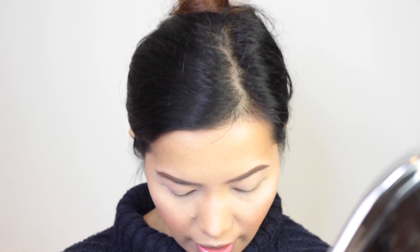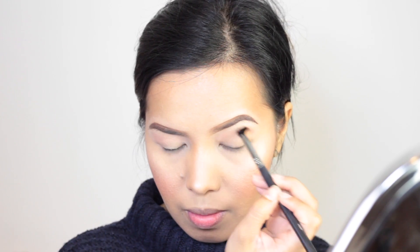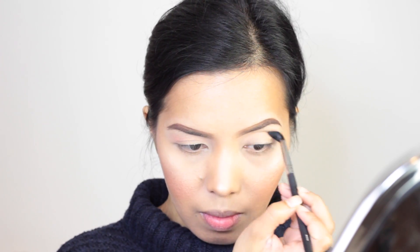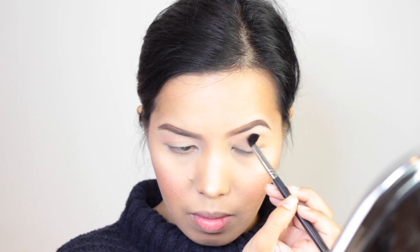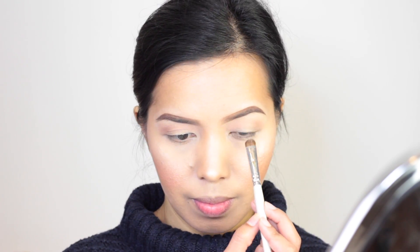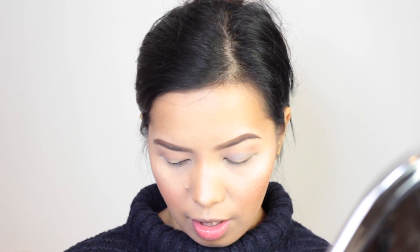Let's define the crease using the shade Unsafe — it's a matte brown eyeshadow. These are all matte, by the way. The next color we're going to use is called Sinful, which is a matte gray eyeshadow, and we're going to apply it all over the lid area. We're not going to do a cut crease today — we're just going to do a smokey eye.